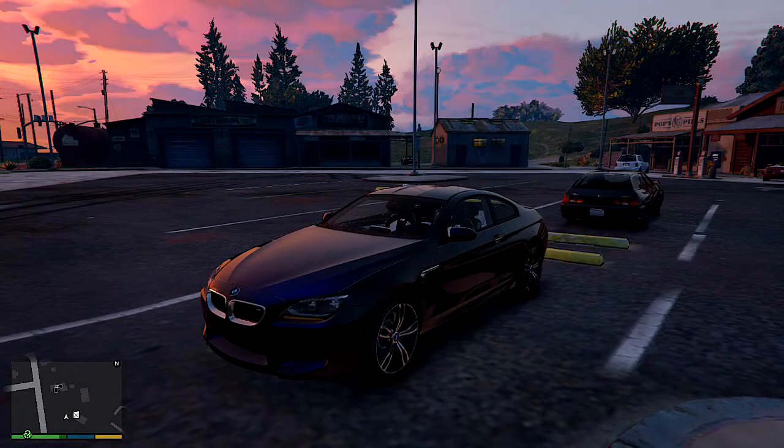All right, what is going on everybody, it's America Nukes and welcome back to another episode of GTA 5 Car Mods. Today what we're going to be doing is the 2013 BMW M6 Coupe, as you guys can see right here.